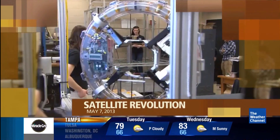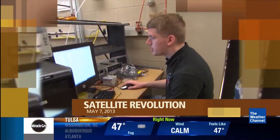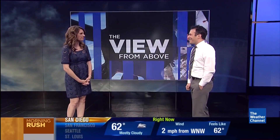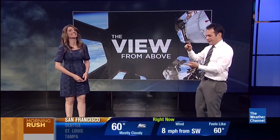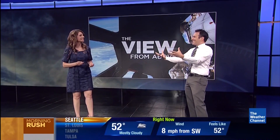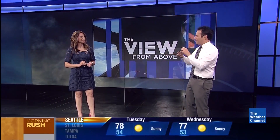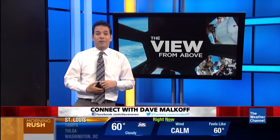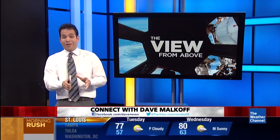Is there no limit to the amazing things our cell phones can do? We'll show you how they're spurring a weather satellite revolution next on Morning Rush. Dave Malkoff joins me now in studio. Remember when space technology would give us Earthlings things like Tang and Velcro? Now we're seeing that process in reverse. The little powerful cell phones in our pockets are making a weather satellite revolution possible. It's happening right now on the campus of MIT.